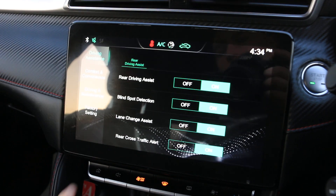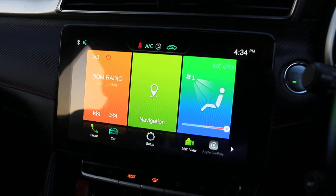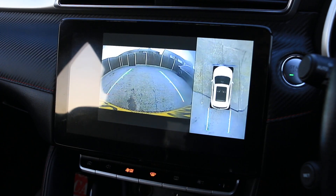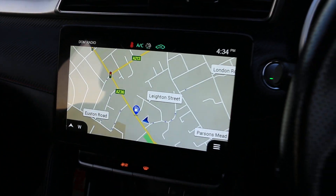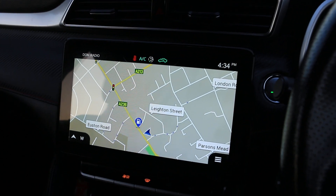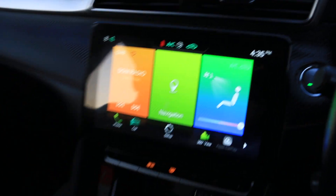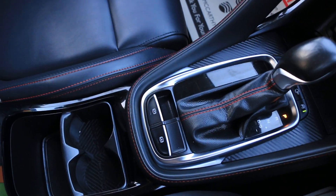The car has a touchscreen, DAB radio, sat nav, two-zone climate control aircon, and a 360-degree camera. It also features Bluetooth telephone connection, two USB ports, and an automatic gearbox with central cup holders.